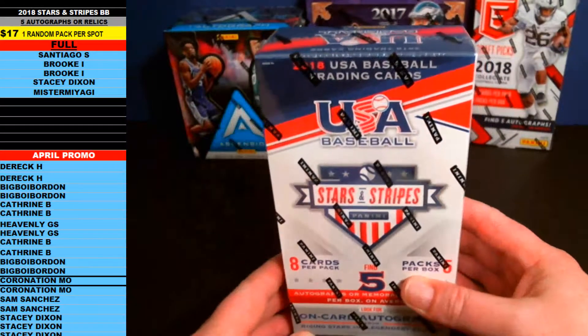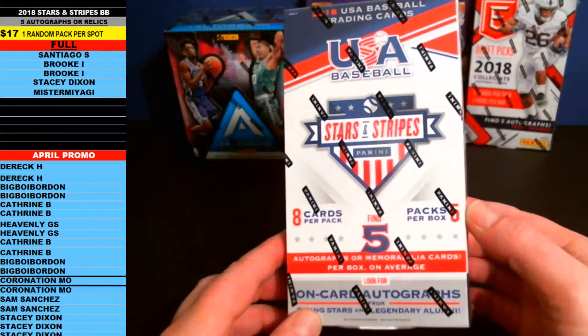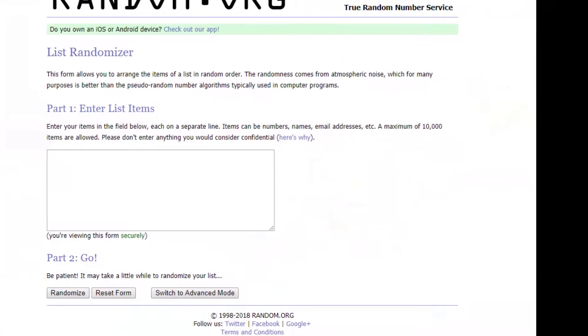Up top, here we go — Stars and Stripes USA Baseball 2018. There are five autographs or memorabilia per box on average, sometimes you get some extras. We're doing one random pack per spot. Santiago S is up top, followed all the way down to Mr. Miyagi. Copy all those names and bring them over to random.org.